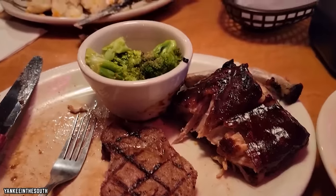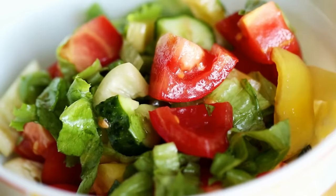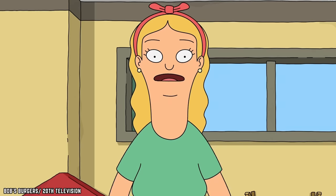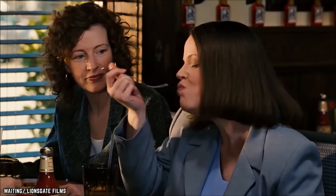Texas Roadhouse knows how to make an amazingly delicious chicken meal stand out. Someone searching for a light option can choose this with a side salad and some green beans. This place understands customer care, and they serve each dish with the sole goal of pleasing their patrons.